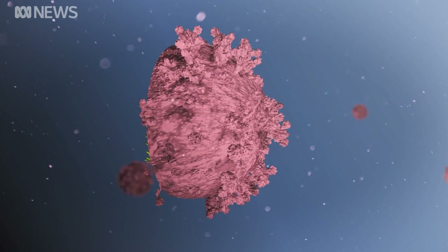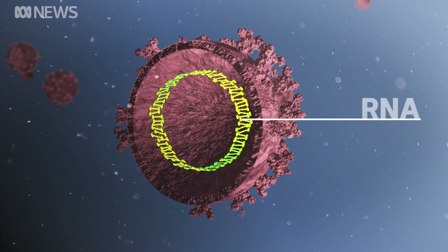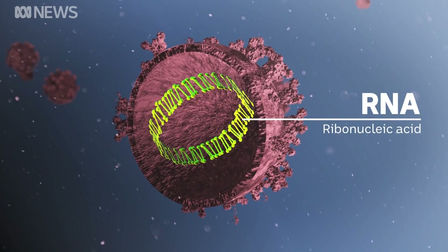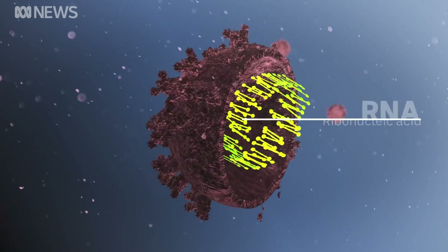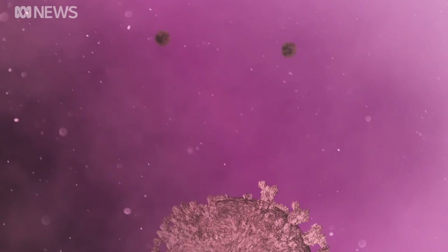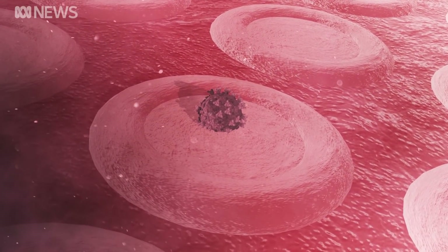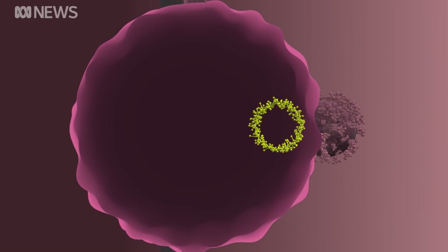Under that oily skin is where the real trouble lies. Inside each cell is a small sample of RNA — ribonucleic acid. It carries the virus's genetic code and allows it to multiply, leading to infection. But how does the viral RNA get into our bodies? It comes back to those protein spikes. After the virus has entered the human body, it uses those spikes to attach itself to a healthy cell in the respiratory system. Once that's done, the viral RNA is released and the takeover begins.